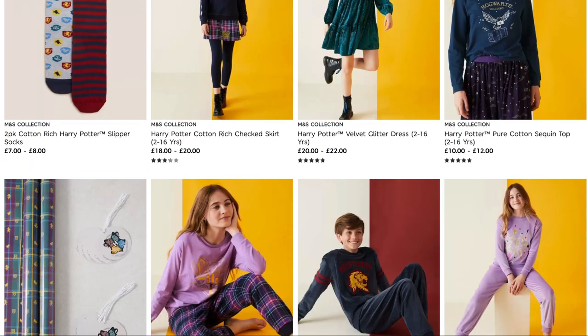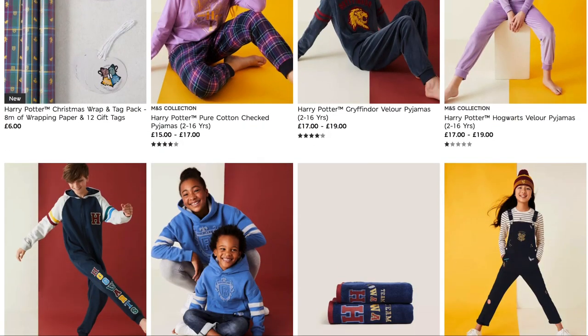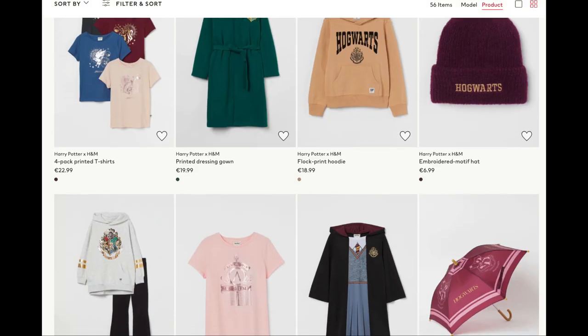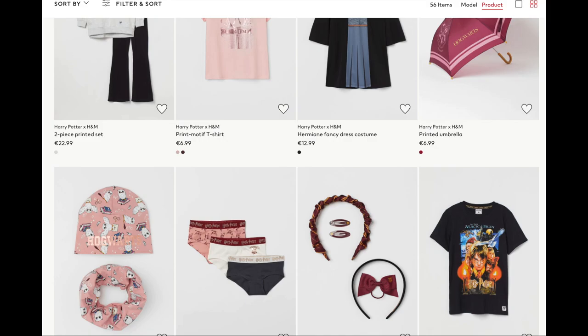Harry Potter clothing is always a great gift idea. Marks & Spencer and H&M both have some fantastic Harry Potter kids ranges this year. For adults, you can always go for websites such as BoxLunch, Hot Topic, Torrid, EMP UK, and Zavvi for some awesome clothing options.